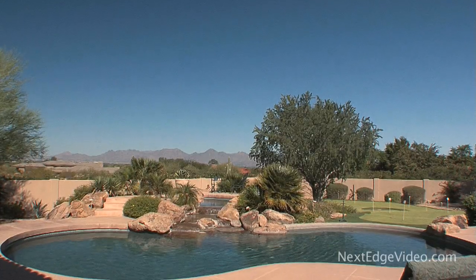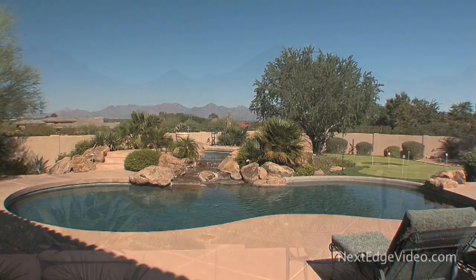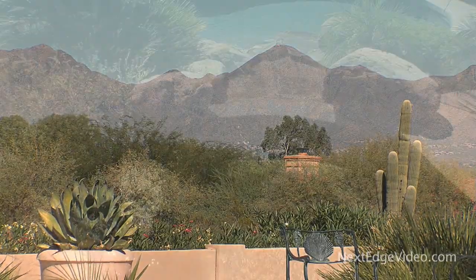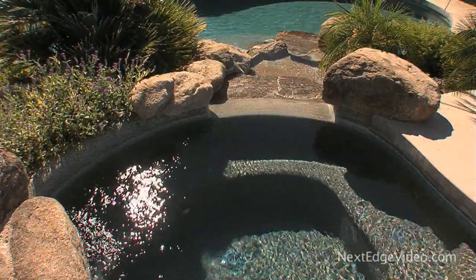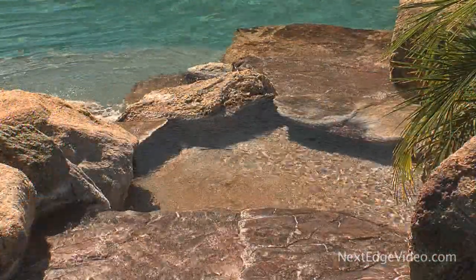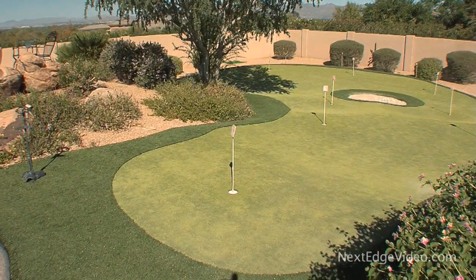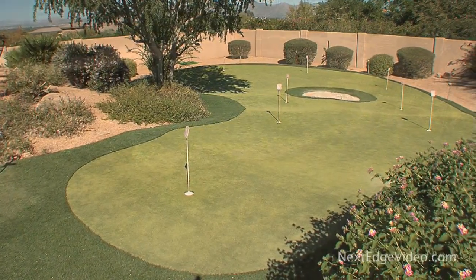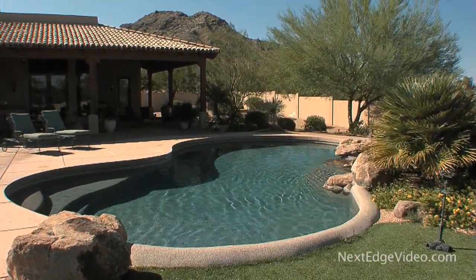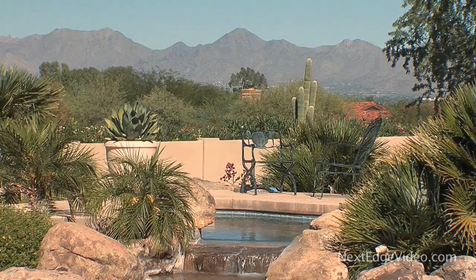The backyard is where this dream home really defines the best of Sonoran living. Lounge poolside as you take in the breathtaking views, or unwind in the spa surrounded by a lush paradise. A putting green makes it easy to get in some practice time. When all you want to do is sit and enjoy the beauty afforded by Arizona's scenic landscape, a perfect spot is always waiting.